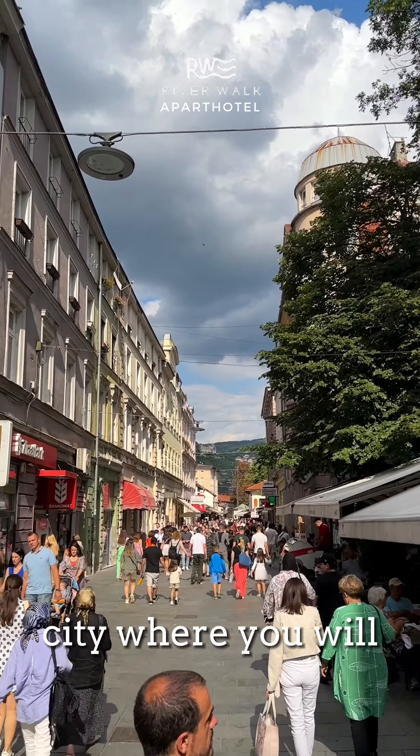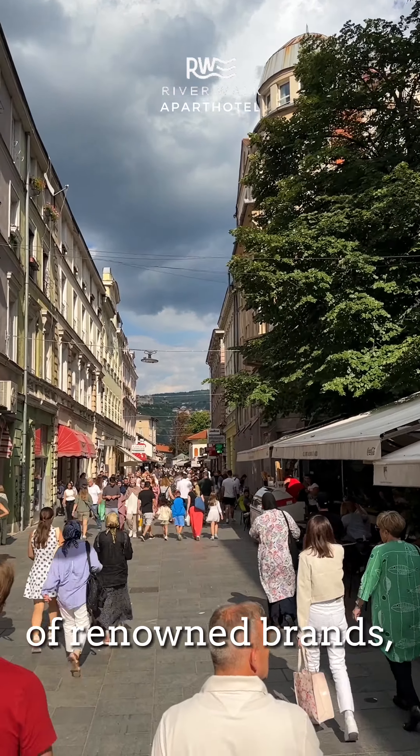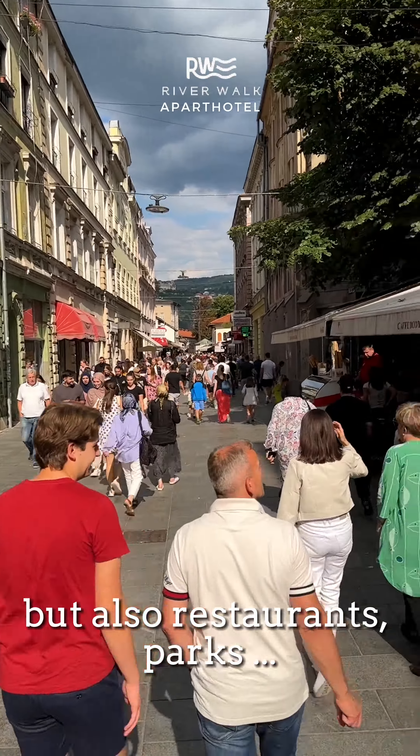The centre of the city, where you will find beautiful Austro-Hungarian buildings, many shops of renowned brands, but also restaurants and parks.